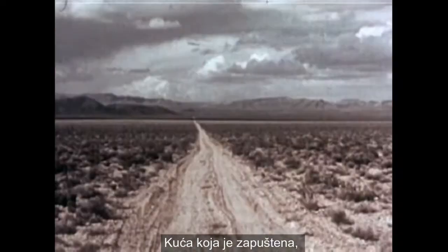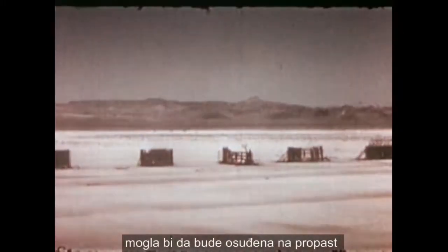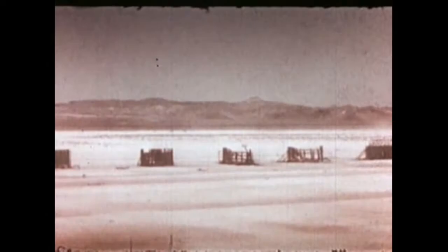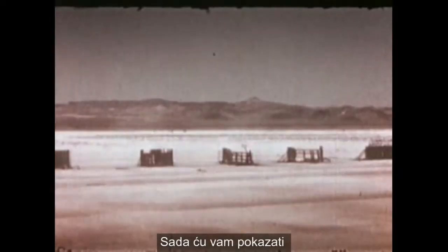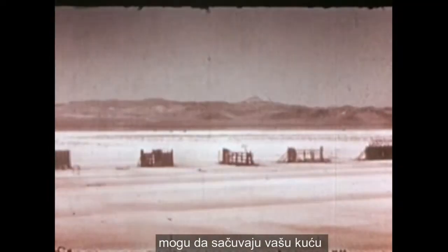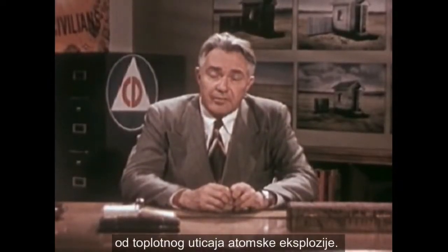A house that's neglected is the house that may be doomed in the atomic age. I am going to show you how protective measures can help guard your home against the heat effects of an atomic explosion.